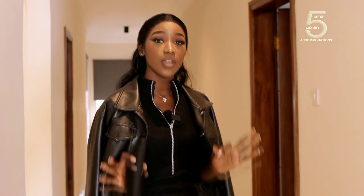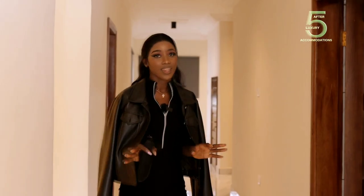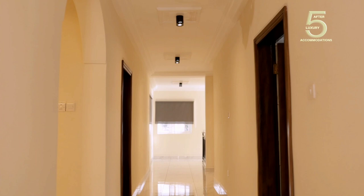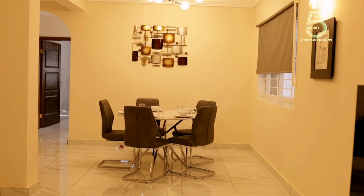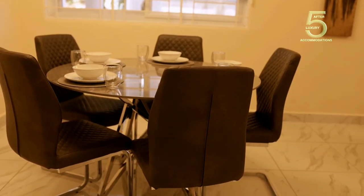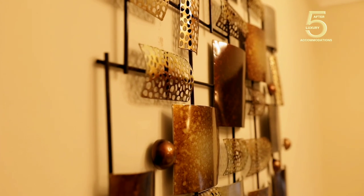I am standing on the ground floor apartment which has three bedrooms, a parlor, kitchen and suite. Let's go. The first thing you see is the beautiful dining area. This dining area is so beautiful, comfortable — the chairs, everything screams simplicity and luxury. It has this wonderful ornamental design. I love art.